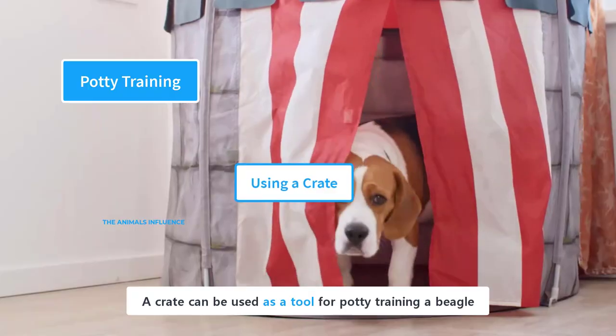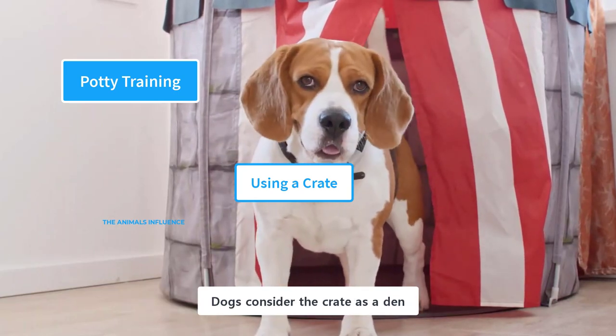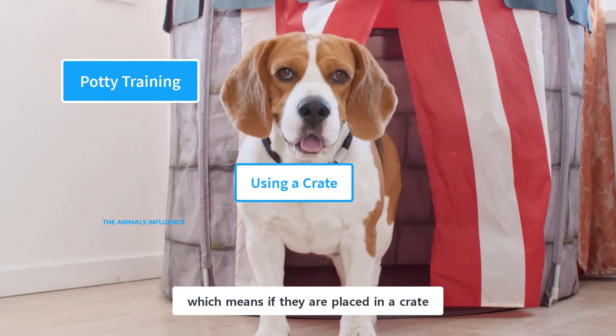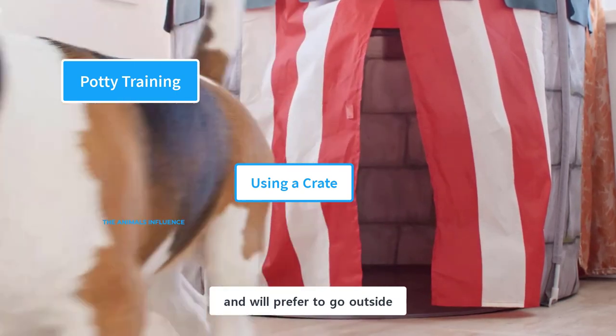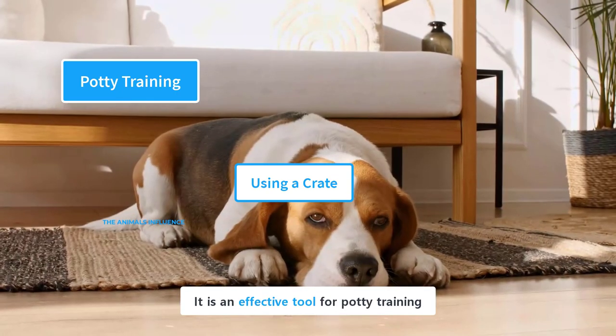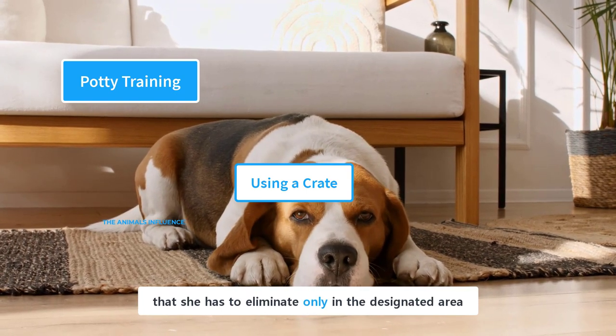A crate can be used as a tool for potty training a beagle. Dogs consider the crate as a den, and they love to keep their den clean. This means if they are placed in a crate, they will not eliminate inside and will prefer to go outside to the designated spot. It is an effective tool for potty training, and it teaches your puppy that she has to eliminate only in the designated area.